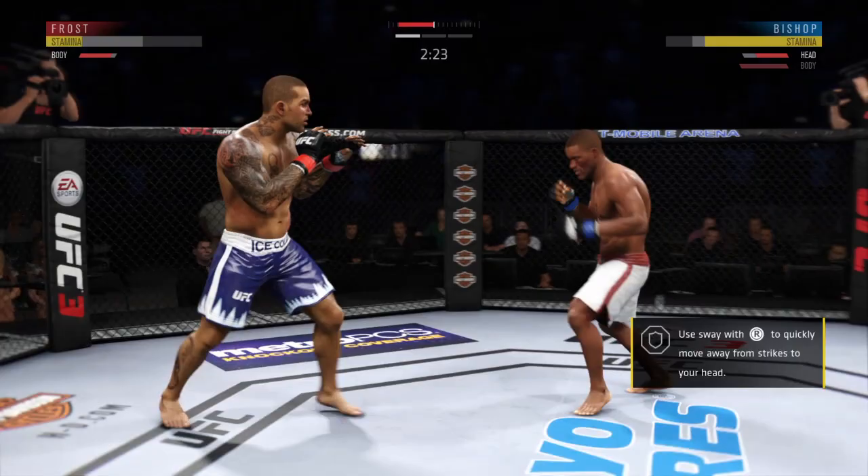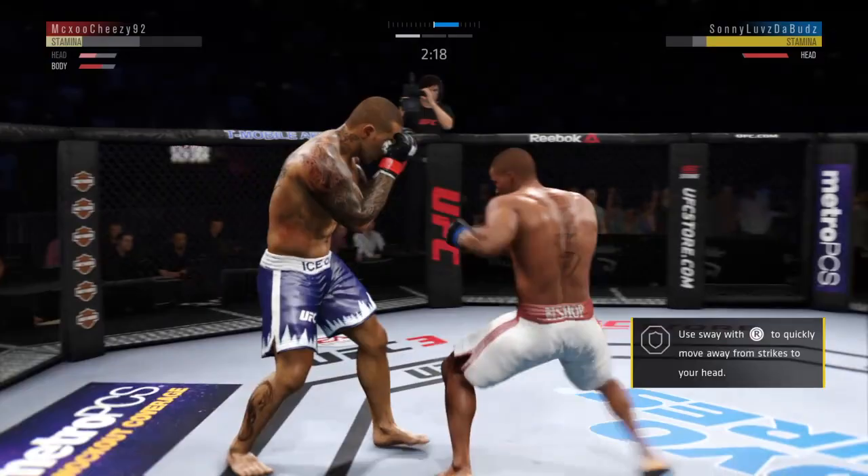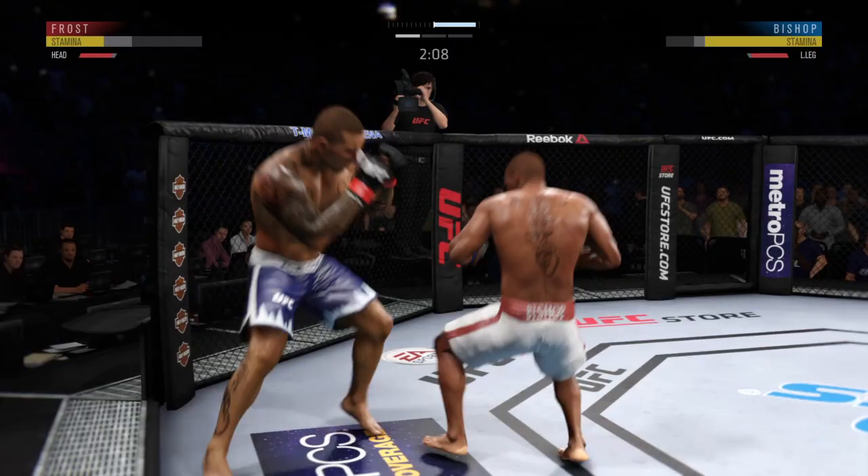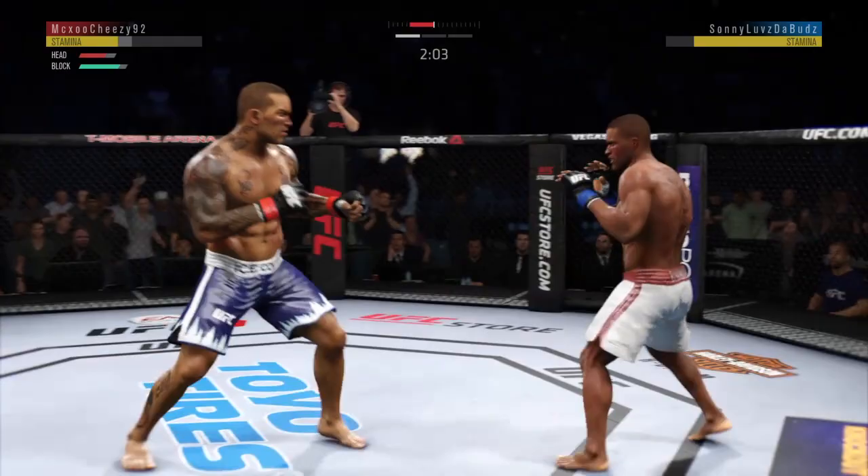This could be it right here — vicious combo there! He is getting off some huge punches here. What a wild exchange! The left hook hits home. Big body shot! He hurt him with that hook.